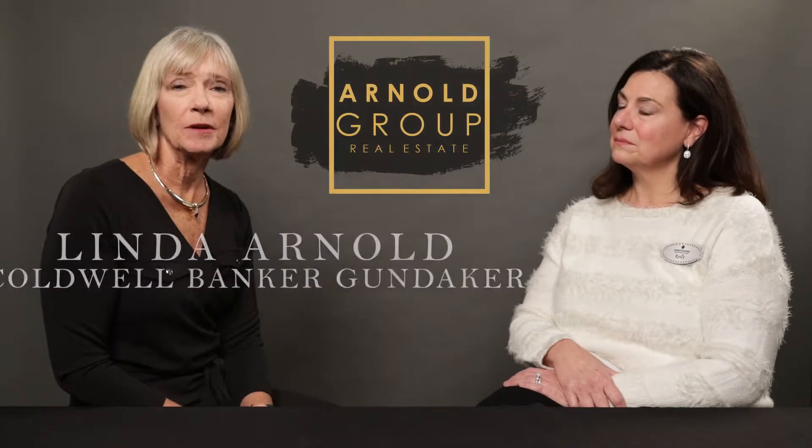Hello, I'm Linda Arnold with Coldwell Banker Gundaker. Today, I'm here with Kelly Boyd of Home Tenders, and we're going to talk about home staging. A lot of buyers want their home to look like you're going to make it look, which is really awesome. Not everybody can have all their furnishings match like what you bring in, but it certainly helps to show a home in its best light. Tell me why a seller should use a professional home stager.